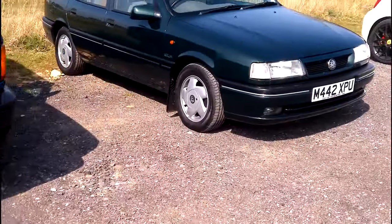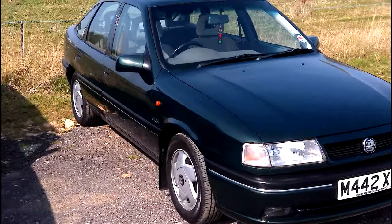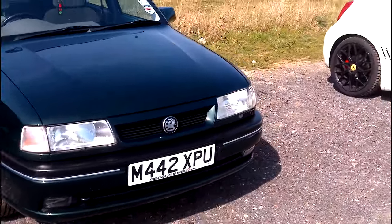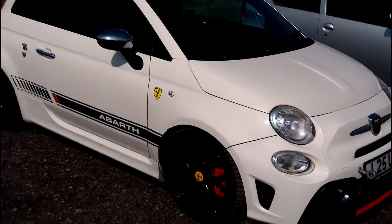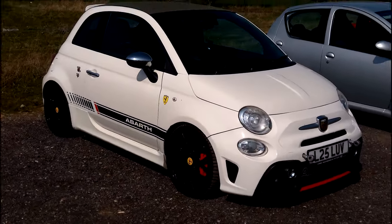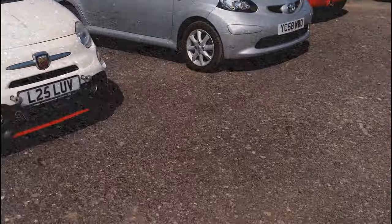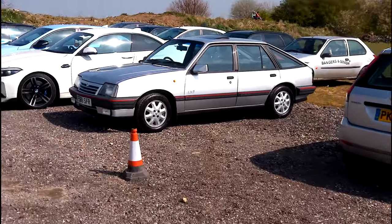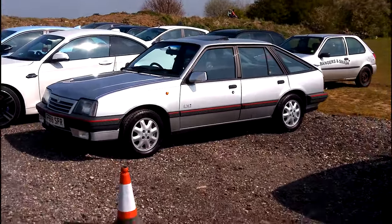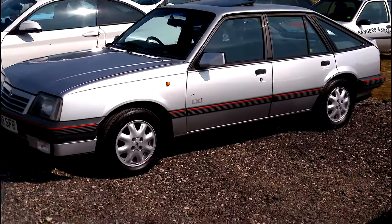Golf, Discovery — there's an old Cavalier, look how clean that is. And of course Fiat Abarth 500 flavour. I've just spotted in the corner there a Mark 2 Cavalier hatch, LXi — I don't see many of them on the roads anymore these days.